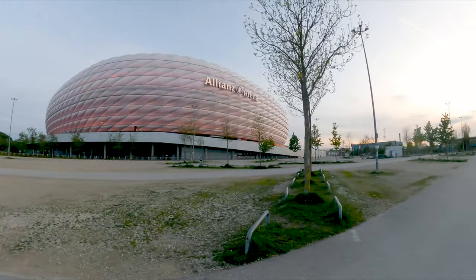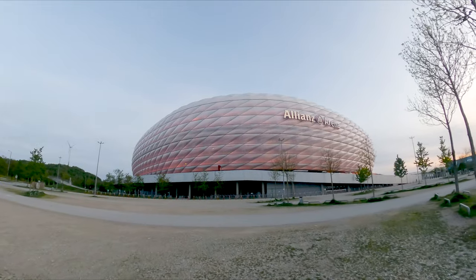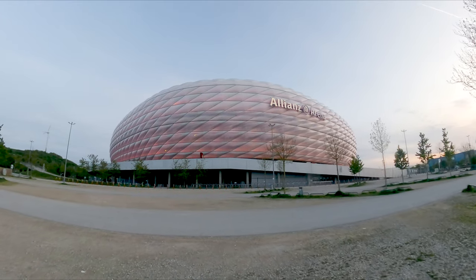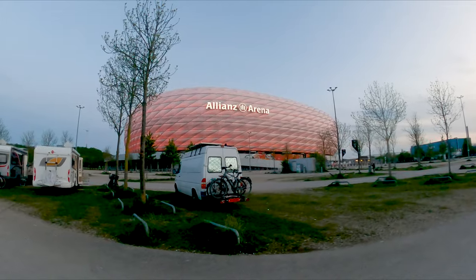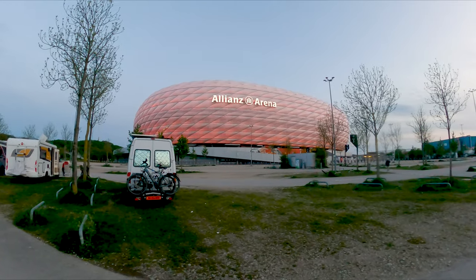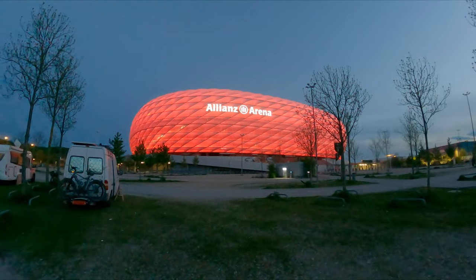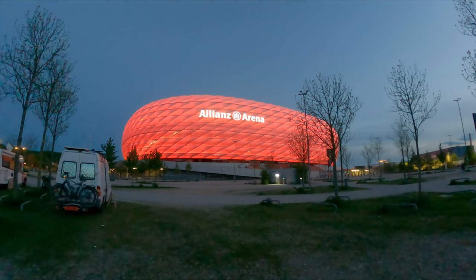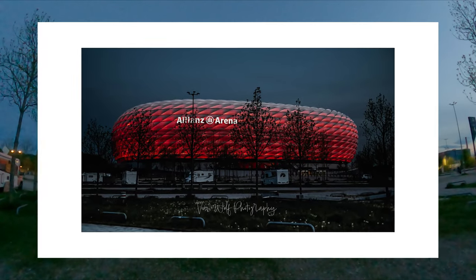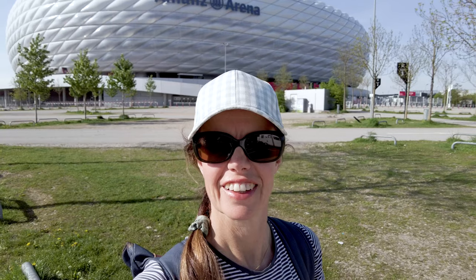You should be able to tell now that the lighting's coming on the stadium — there's a pinky tinge to it that will turn into a Bayern Munich red in a very short space of time. The Allianz Arena. So there we have it, lit up red — how cool is that! It has millions of LED lights and they can make it any colour they want. When the German national team plays here they can make it any colour.